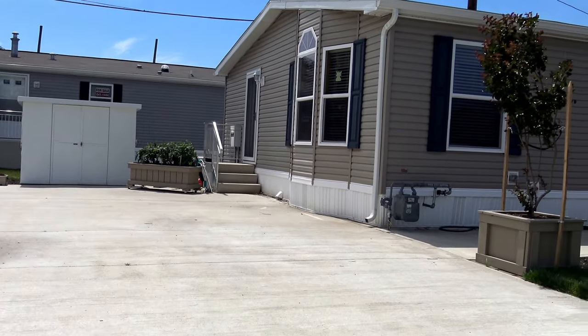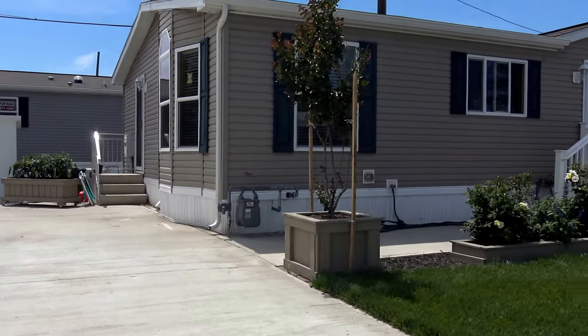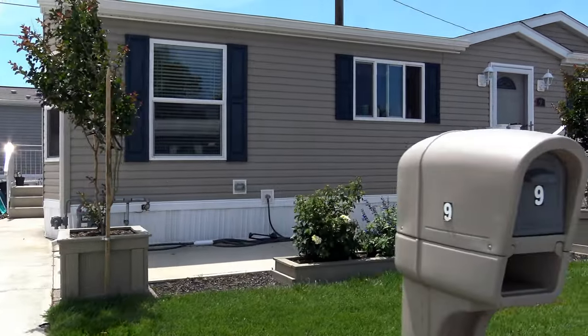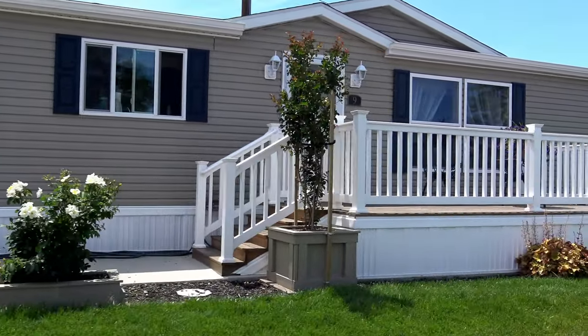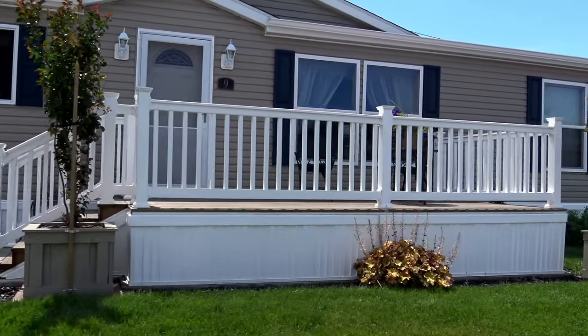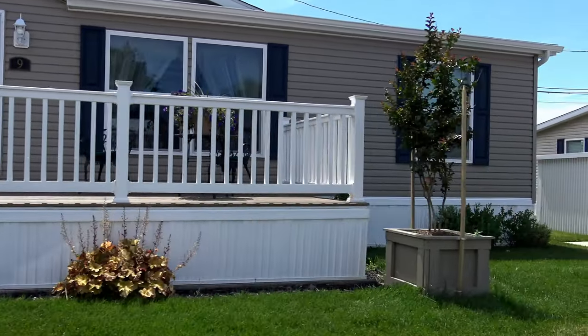We are here at Harbor Crossings Manufactured Home Community. This gorgeous house with the beautiful bay window and that amazing deck. We're at 9 Bowen Avenue.